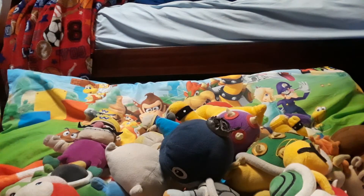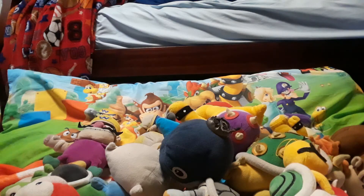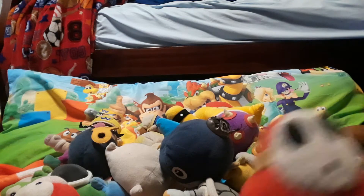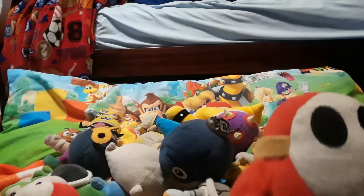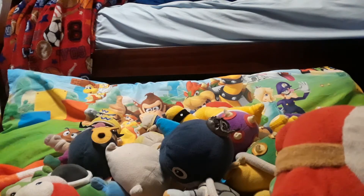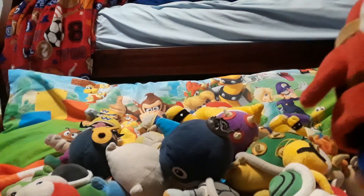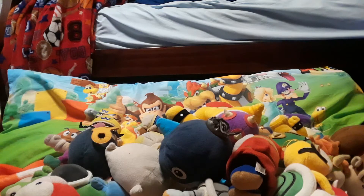Next we have Bob-omb — he was actually my brother's, but I took him for the collection. My brother always picks him up and uses him as a ball for a mini basketball hoop, which is so annoying. Next we have Shy Guy — he's been one of my favorite characters because I'm a shy guy myself. As you can tell, I haven't shown my face and I don't think I will until I actually get good on YouTube.